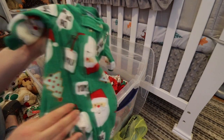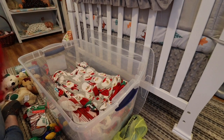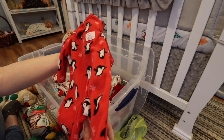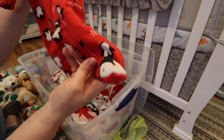This one is also by Carter's and I think this one is preemie size as well. It says 'snuggle with me' and it's red and has little penguins on the feet.